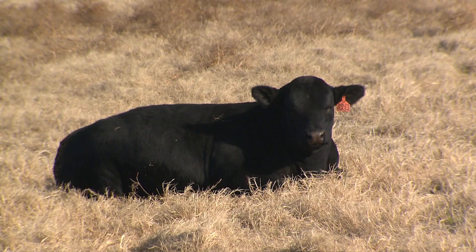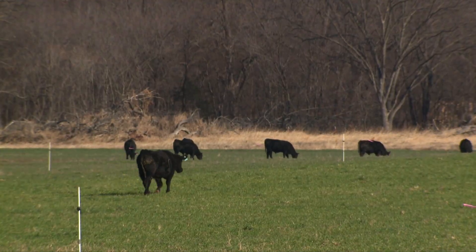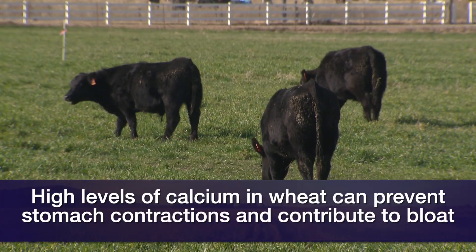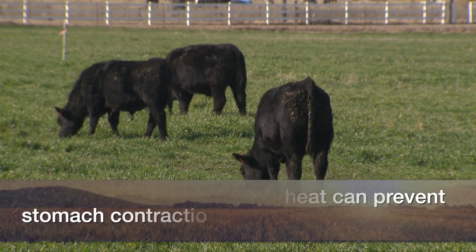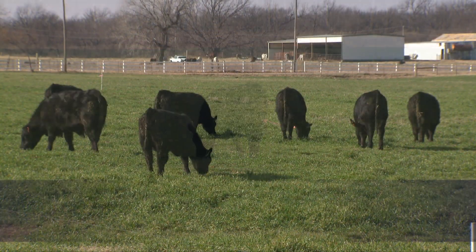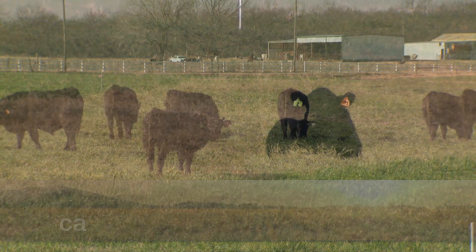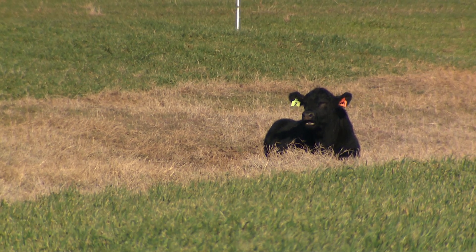Other things in that wheat plant that make cattle more susceptible to bloat, along with the protein and carbohydrates, is it's low in calcium and also low in fiber. The calcium is associated with muscle contraction in the animal and that could lead to weaker muscle contractions of the rumen, which would help expel the gas. The low fiber nature of the forage leads to less rumen contractions because fiber is associated with scratch factor on the rumen and motility, so the lack of fiber can lead to issues as well. There are multiple things that come together in that wheat plant that make it bloat provocative.